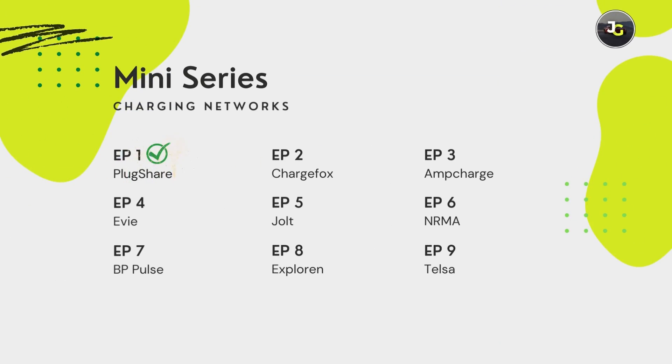So that was a quick once-over of some of the key features you can find on the PlugShare app. If you have any questions, just drop them in the comment section below and we'll do our best to answer them. We're planning to make more videos like this about other apps in the EV industry, so if there's one you don't see mentioned, drop it in the comments and if there's enough support we'll make a video about it. Otherwise, hit that like button — thank you for watching and we'll see you on the next one.